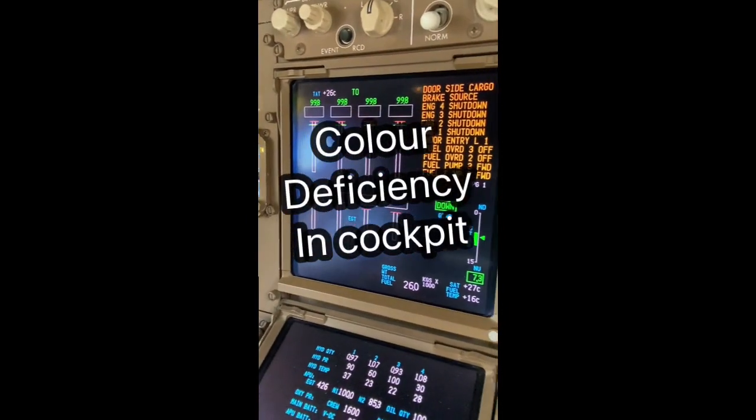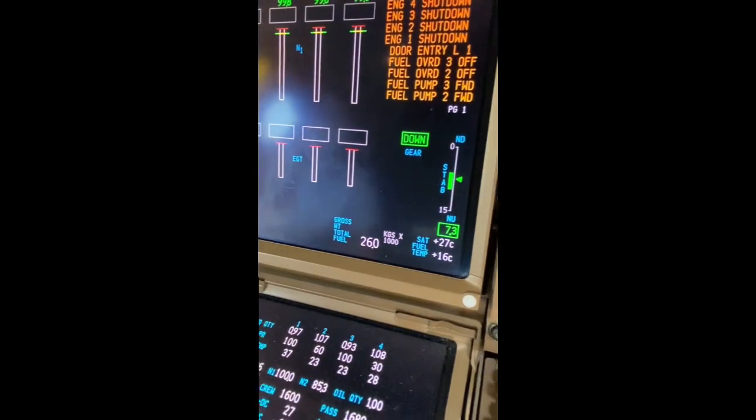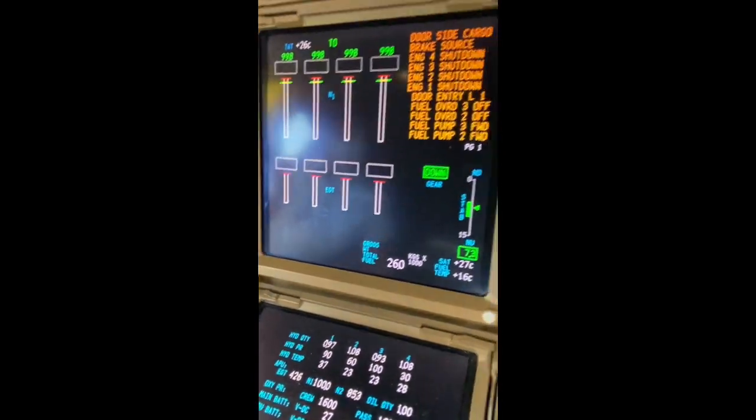Can you tell me what colors do you see? I see amber, I see green, I see cyan which is the bluish.